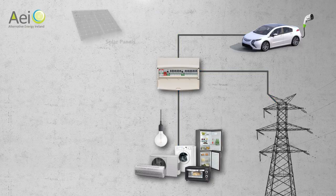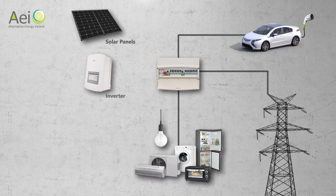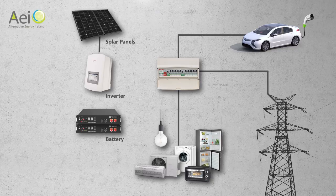We then add the solar system to your house by adding the solar panels to generate electricity, an inverter to make the electricity compatible with your appliances, and we can add batteries if you wish to use free solar electricity at night time. Batteries also attract an additional grant from SEAI and they allow you to run off-grid until the battery is empty.